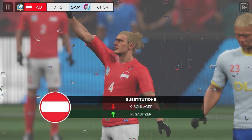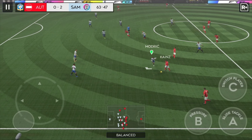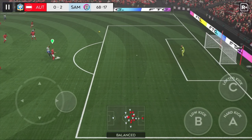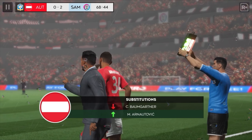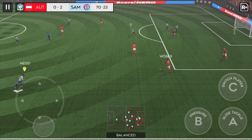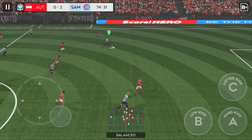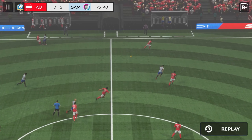It looks like the manager has some changes in mind. Confident pass, and he's won it back for his team. Haaland shoots — that shot was miles off, a really bad effort. The manager's hoping these substitutes will re-energise his flagging team. They want to score more goals. Good passing on display. Here's Ronaldo — tries a long shot, but that strike was off target. The replay will give us a closer look.